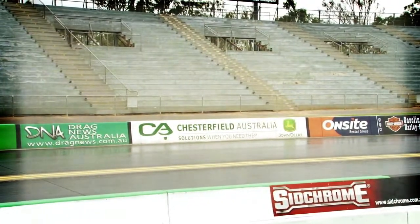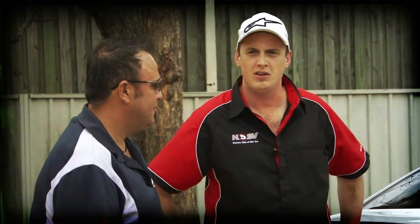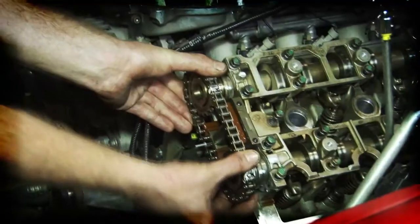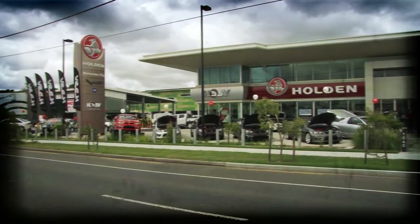Today we're headed out of the workshop and hitting the track for HSV Club Drag State at Willowbrook. We'll hop into Motorama Holden to get the car looking spick and span, meet up with first-time drag racer Adam, and make our way out west. Keegan runs us through the process of upgrading cams in a V8. But first, let's get the car clean.